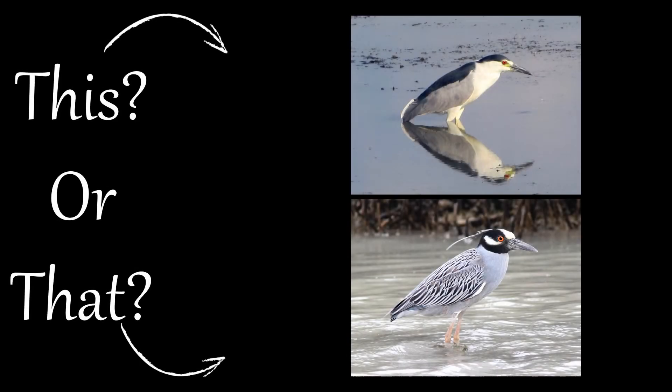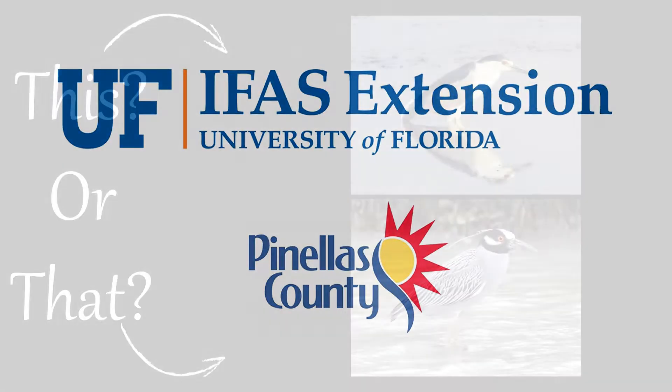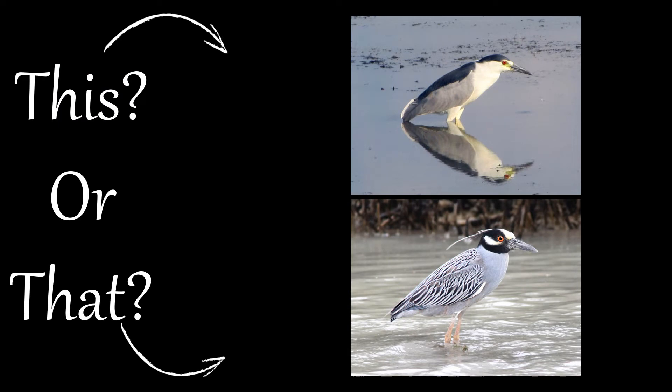Welcome to the video series This or That, produced by UF IFAS Extension, Pinellas County. This series helps residents and visitors correctly identify commonly mistaken species of plants and animals.